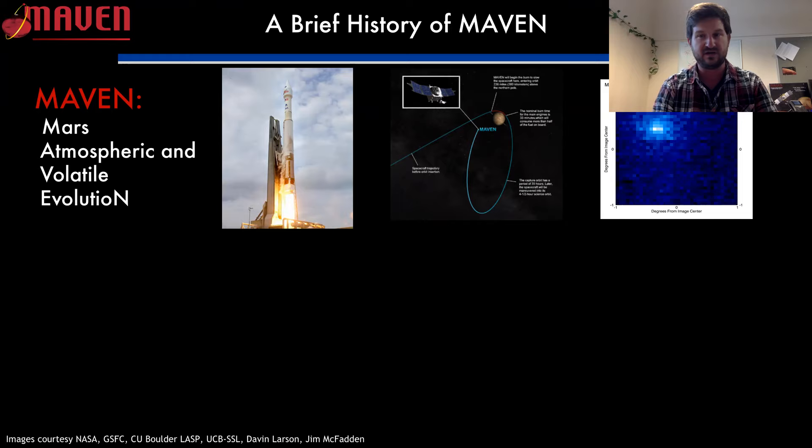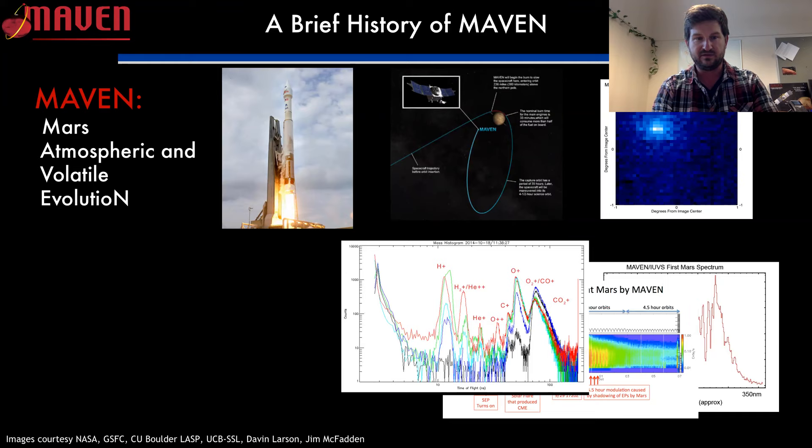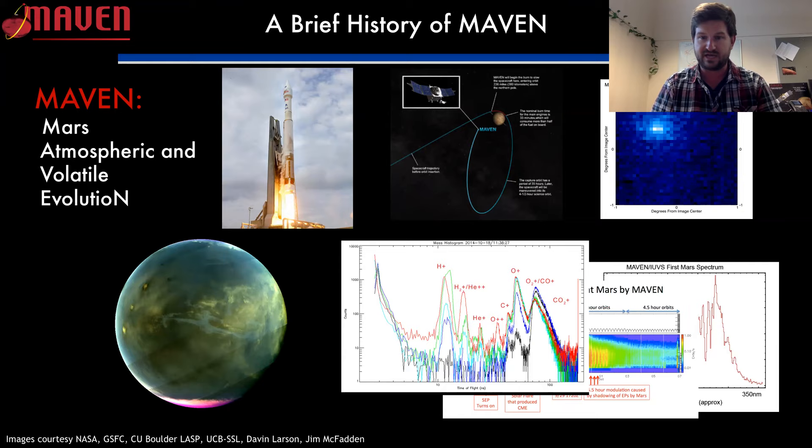We did that even before we had fully checked out the spacecraft and took some invaluable science about how comets interact with the Martian atmosphere. A lot was learned about that. Soon after, in November of 2014, we started taking data. It started out pretty simple, but as we went along it got better and more complicated until we reached the present where we're taking pretty high resolution data of many different types of the Martian upper and middle atmosphere, trying to look at how the atmosphere has evolved over the last several billion years.